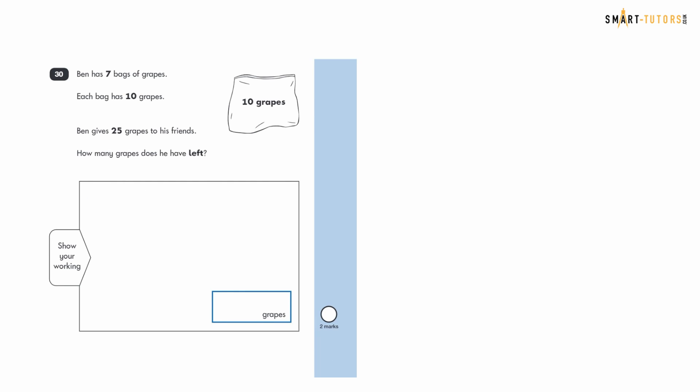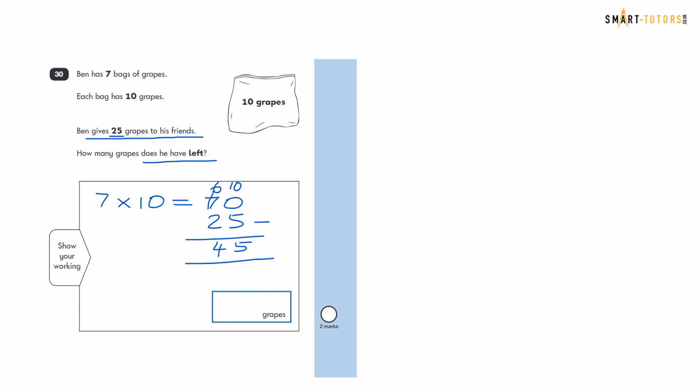Question thirty: Ben has seven bags of grapes, each with 10 grapes, and gives 25 grapes to his friends. How many grapes does he have left? Seven bags times 10 is 70 grapes. Using column subtraction: 70 minus 25 — borrow to make the ones digit 10, then 10 minus 5 is 5, and 6 minus 2 is 4. The answer is 45.